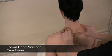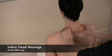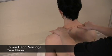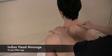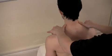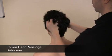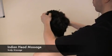Indian head massage forms an integral part of traditional Ayurvedic medicine. The focus of this therapy is to alleviate neck and shoulder tension and to increase circulation to the head and scalp. It aims to balance the flow of energy through the chakras, leaving the client refreshed and relaxed. Indian head massage improves the condition of the hair and can help stimulate hair growth.